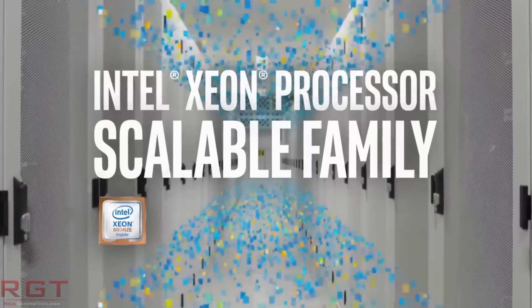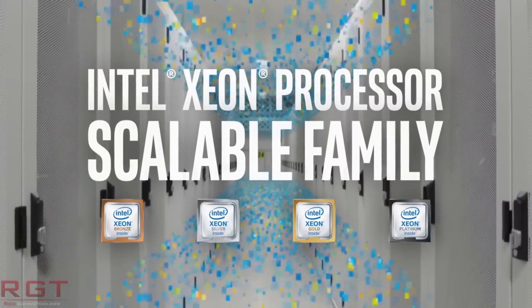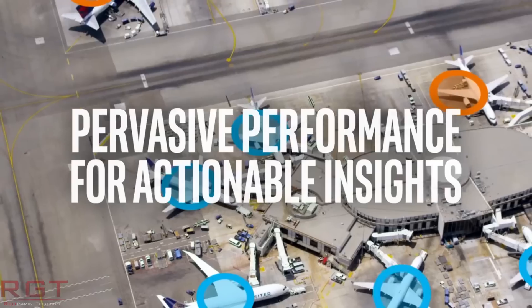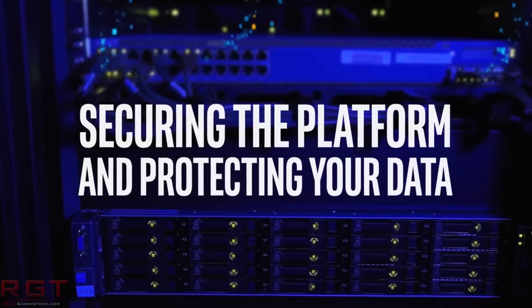As for the actual clock speeds, for example the Xeon E2176G is supposedly very similar to the Core i7-8700K, with its 6 cores and 12 threads running between 3.7 and 4.7 GHz.